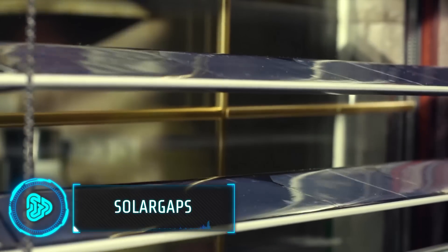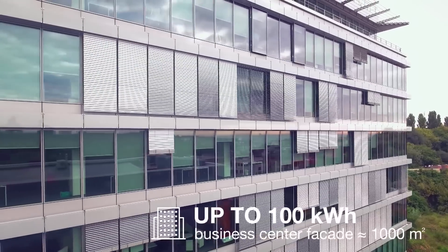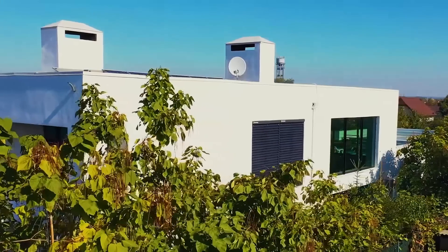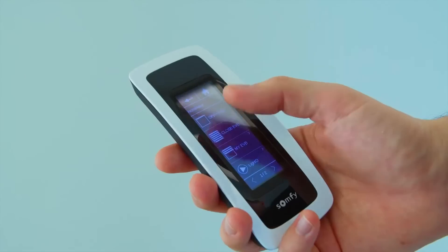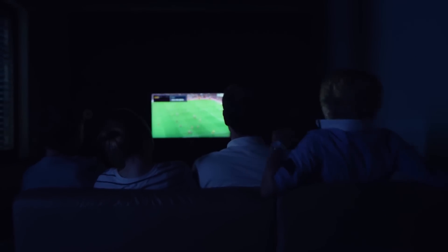If you are someone who does not prefer setting up solar panels on the roof, the following product can be a great alternative. The solar blinds can produce up to 150 watts of power for each square meter of window space, which is enough to power over 20 LED bulbs. The company claims that in some instances you can even cut your electricity bill by up to 70%. You can control these blinds using voice commands or smart home systems like Google Home. A square meter of these blinds will cost $180.